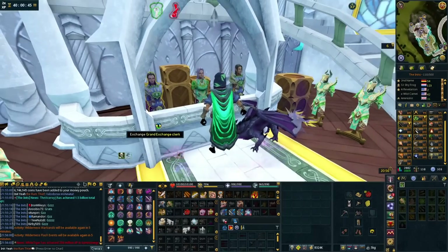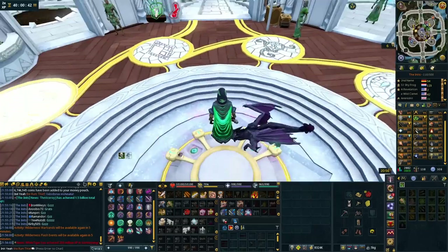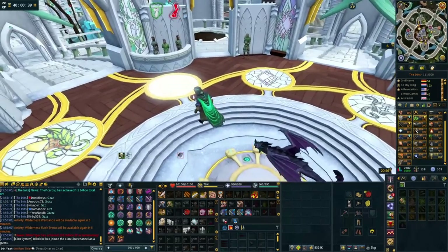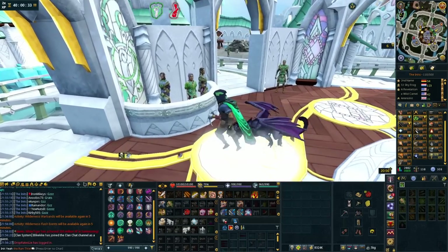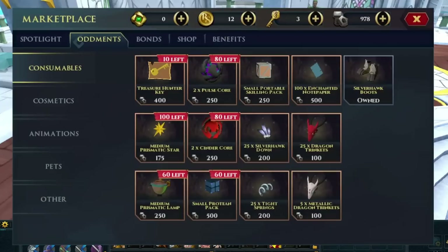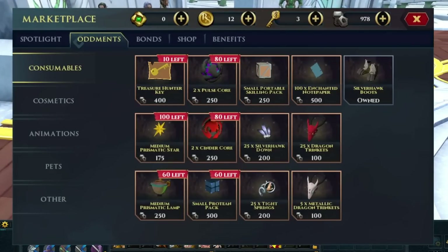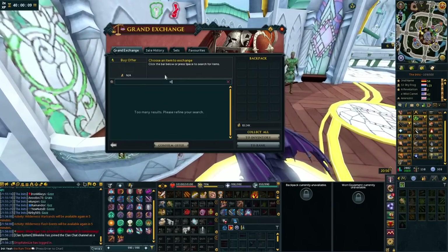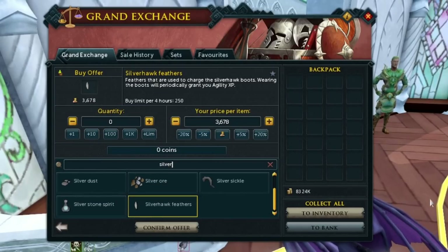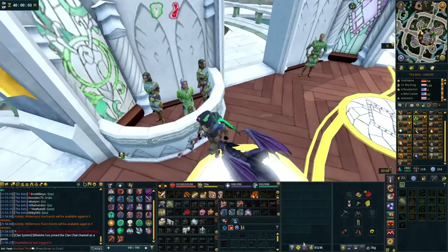In the oddment store, we have silverhawk downs — now called silverhawk downs, which look really weird. You can buy these and use them in your silverhawk boots, which you get for free, and just get free agility XP. It's oddments converted into agility XP — definitely good consumables. You can also buy regular silverhawk feathers off the Grand Exchange; they're not too expensive and it's good agility XP.